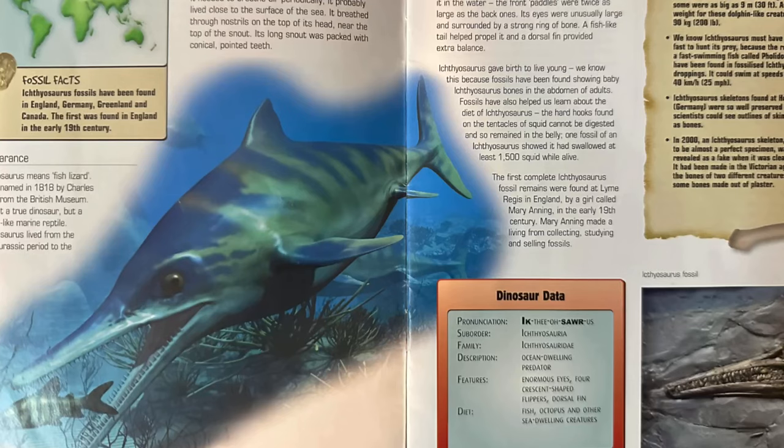But then we get the first page, and the book's called Dinosaurs, right? It's very clearly about dinosaurs. So you would probably guess that at the very least the first page would be a dinosaur. It's not. It's an ichthyosaur, which is not a dinosaur — it's a marine reptile. Little rule of thumb: if it's completely aquatic, then it's not a dinosaur. That goes for sharks, mosasaurs, pliosaurs, plesiosaurs, and ichthyosaurs.